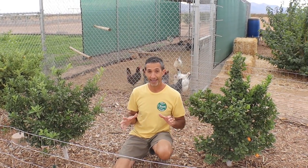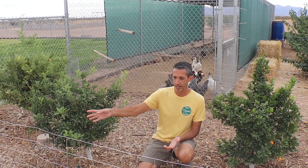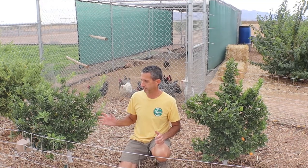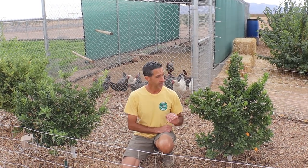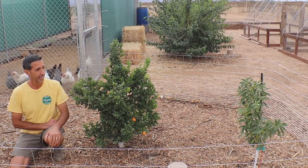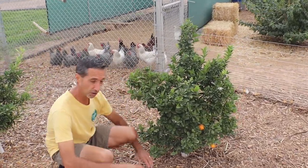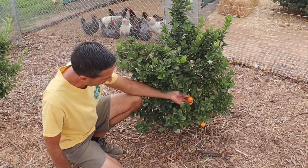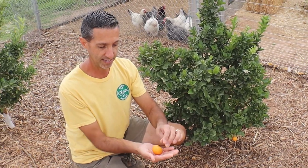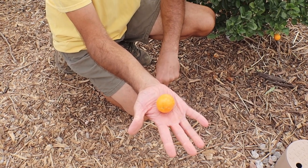Here we are in our kumquat hedge right up against our chicken run. We have a small fence up because we're having issues with rabbits coming in and gnawing on these trees. The trees have come back nice and strong. We also planted a new nagami kumquat on the corner that is doing very, very well — it's even got a brand new fruit on it. This is our fukushu kumquat, and these produce fairly large kumquats. I'm going to go ahead and pick this one — it's about the size of maybe a golf ball, somewhere between a ping pong and a golf ball.